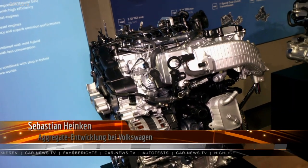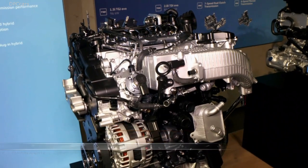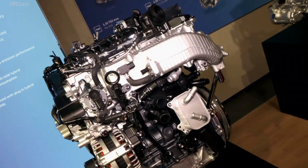The new Golf comes with six different powertrains delivering a power range between 66 and 180 kW. Most of them are available with a DSG, except the smallest engine which is a manual one.